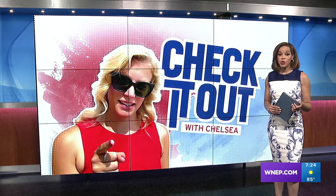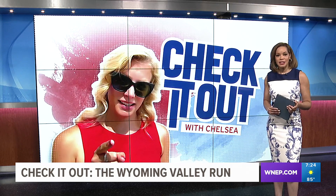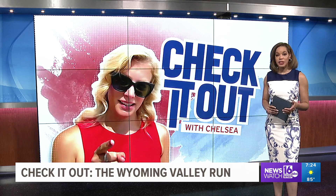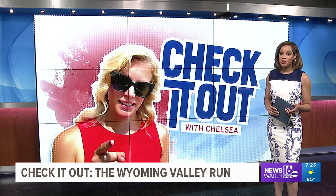Nearly 1,000 runners, walkers, and hand cyclists participated in the first ever Wyoming Valley Run yesterday. The 10-mile race raised at least $10,000 for five charities in Luzerne County. Newswatch 16's Chelsea Stroop takes us along for the race in this week's Check It Out with Chelsea.